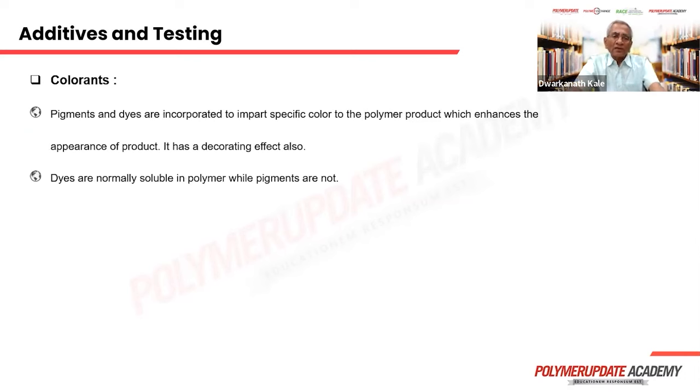Colorants: pigments and dyes are incorporated to enhance aesthetic appeal and give a decorating effect. The difference between dye and pigment: pigment is not soluble in any solvent — it is a very fine particle that gets dispersed into the polymer and gives color. A dye may be soluble either in solvent or in the polymer. Dyes and liquid colorants are more useful in paint and ink industries in the form of master batches, while pigment master batches are more common in plastics.